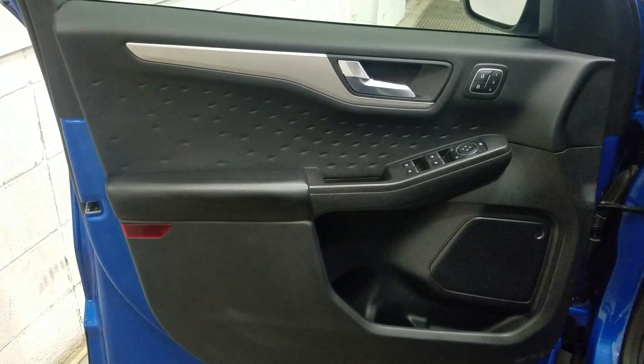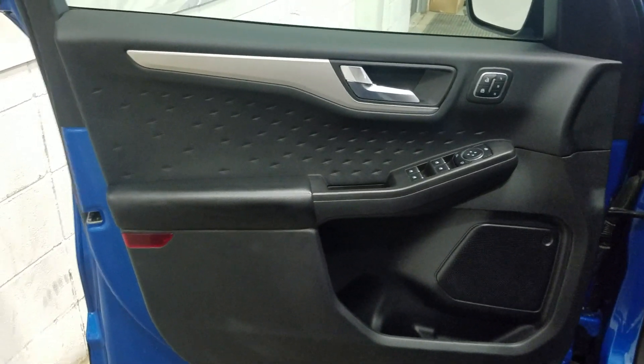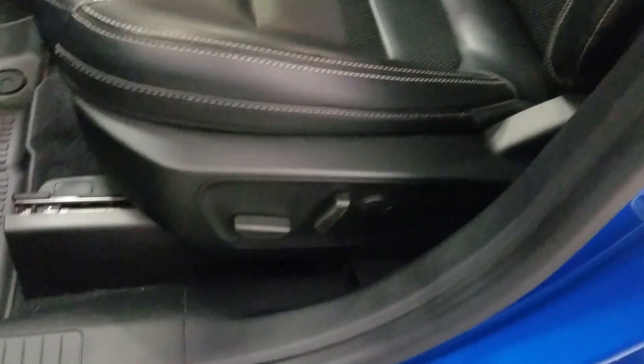At the interior we have driver-friendly features including power locks, power windows, mirror settings, and lots of door storage. Moving into the cabin you'll see lovely black leather seating with adjustments on the side as well as lumbar support.